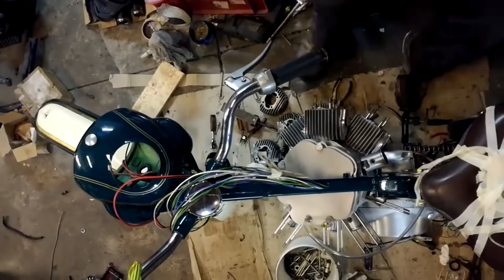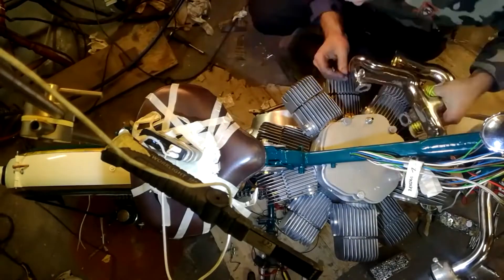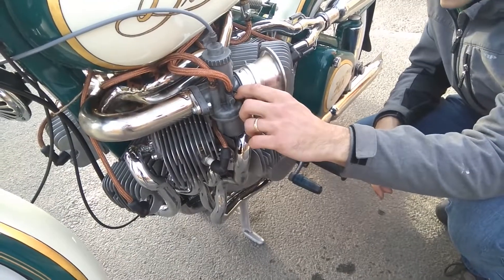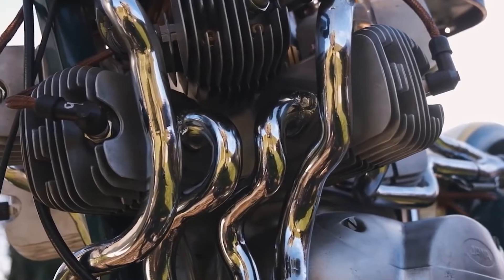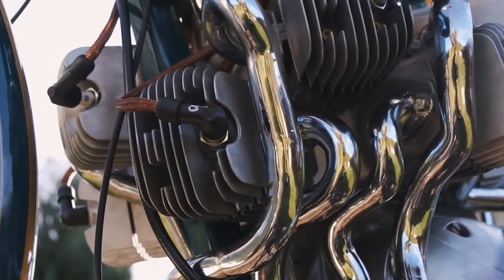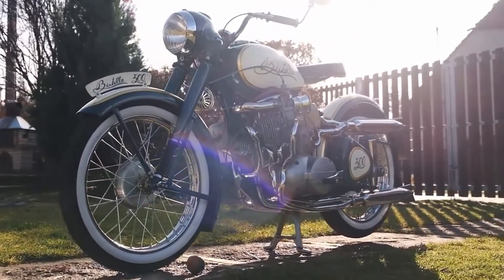This dude reckons the bike could in theory accelerate all the way to 220 kilometers per hour, although he says he wouldn't recommend it. And 220 km/h doesn't sound crazy until you consider it's on a small old-school motorcycle with no fairings — which would not just be dangerous but also super unpleasant.